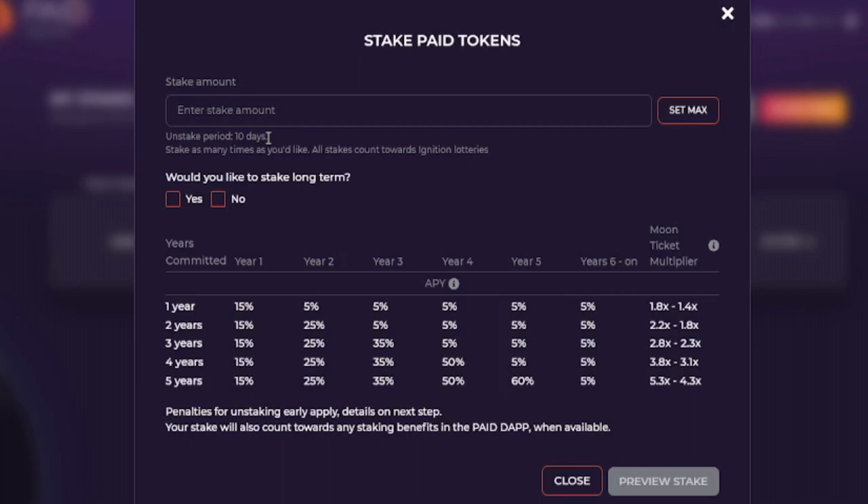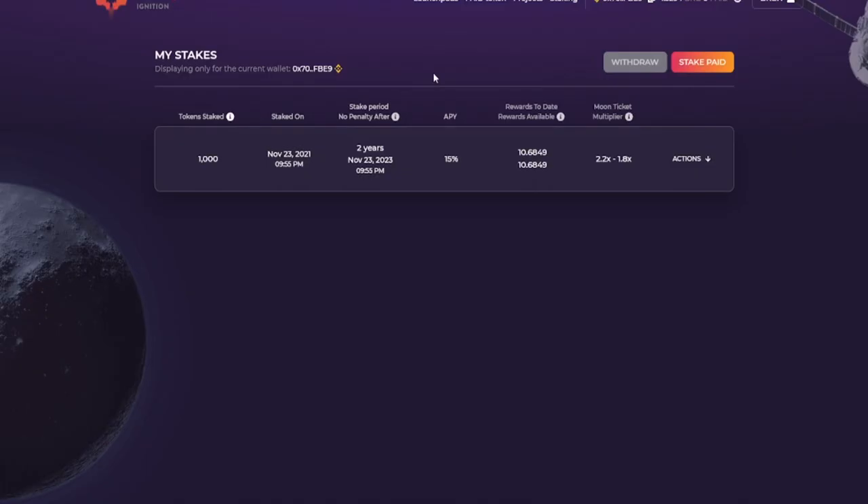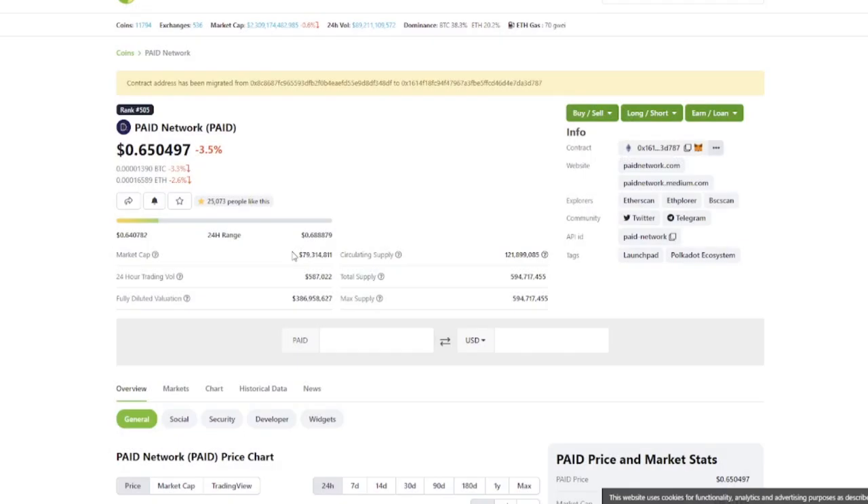If you stake your tokens long term, there are a few benefits: you'll earn interest on your tokens and increase your chances of being selected. Allocation works the same way as Polkastarter — once you get whitelisted and selected, the allocation is fixed, averaging $150. If you're planning to lock up tokens for one or two years, keep in mind that only 20% of tokens are in circulating supply right now, so there are a lot of tokens coming to market. Paid Network is more than just a launchpad, so check out the white paper for more details.